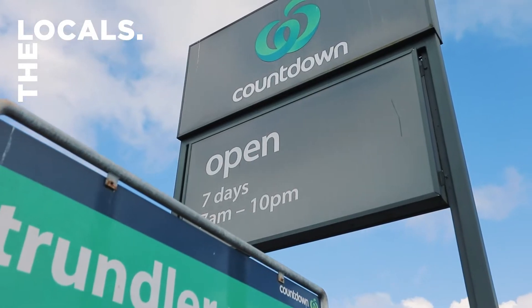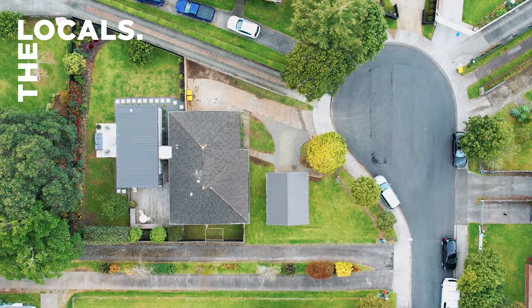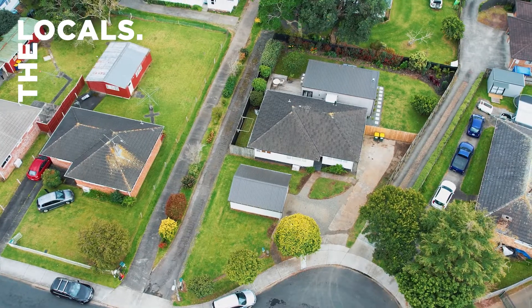Superbly conveniently located, you're only 800 meters from the Peninsula Village, but you're tucked right down the end of the cul-de-sac, feeling right out of the way with so much privacy. We know you're going to want to put this at the top of your list, so make sure you come along on the weekend. We look forward to seeing you here.